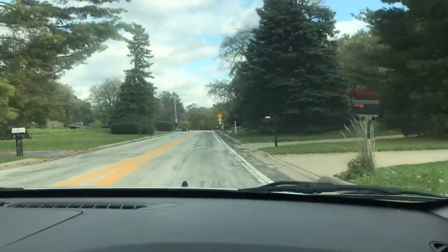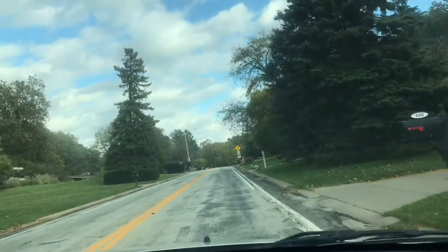Okay, we're gonna try this road and see if we got some fall colors.